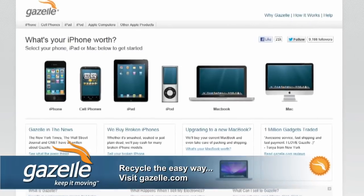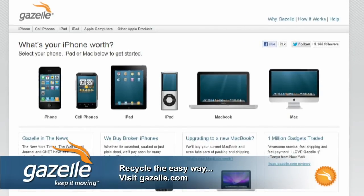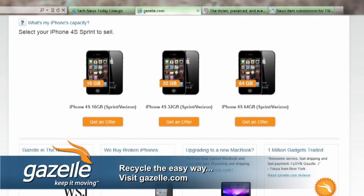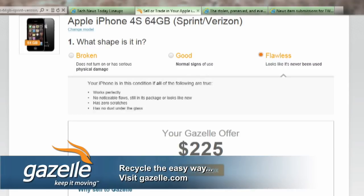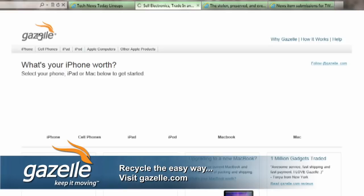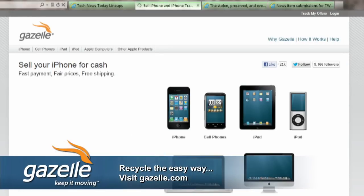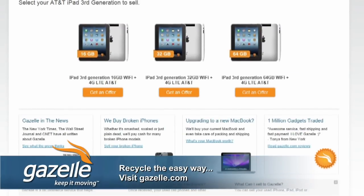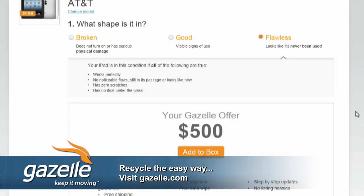Let's take a quick break and thank Gazelle.com. If you want to save up money for a 3D printer, get rid of some old gadgets. Gazelle is the simplest and fastest way to get cash for your gadgets — just enter your device, pick from a picture, and get a quote that's locked in for 30 days. When you're ready to send it, they give you a prepaid shipping label. You'll be paid by PayPal, check, or Amazon gift certificate. Go to Gazelle.com — G-A-Z-E-L-L-E.com — get a quote, lock it in, and get cash for your new gadgets.